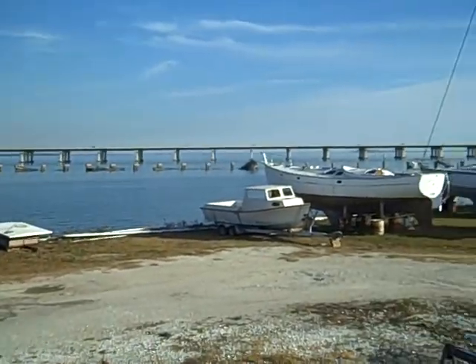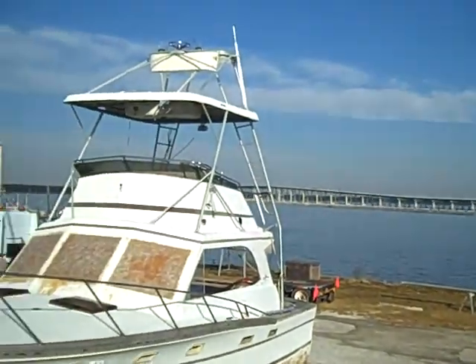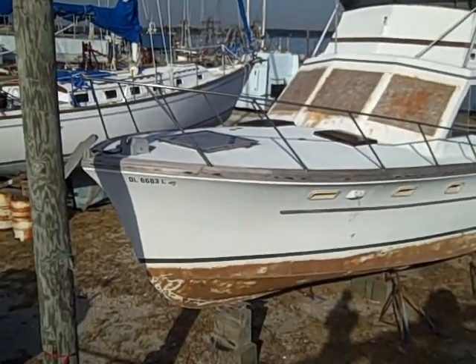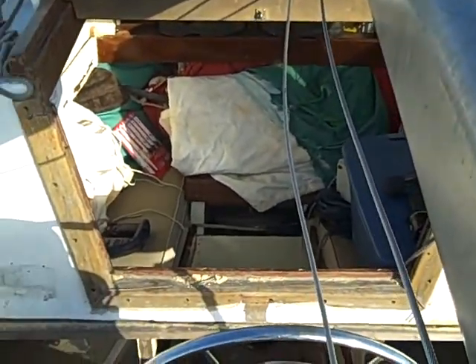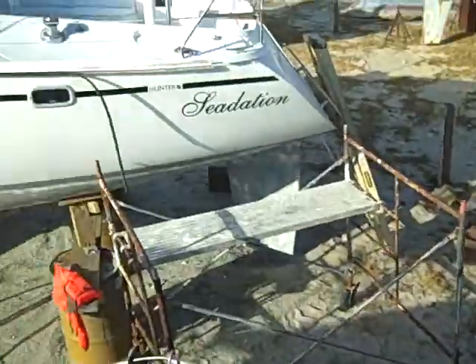I'm going to pedal over to Ocean Springs, Mississippi, where they have stores. There's no stores here, not in Biloxi evidently.